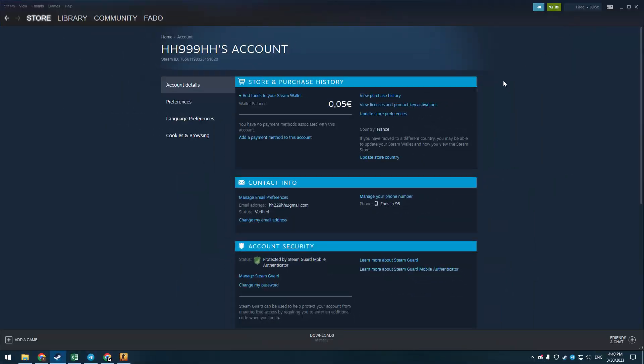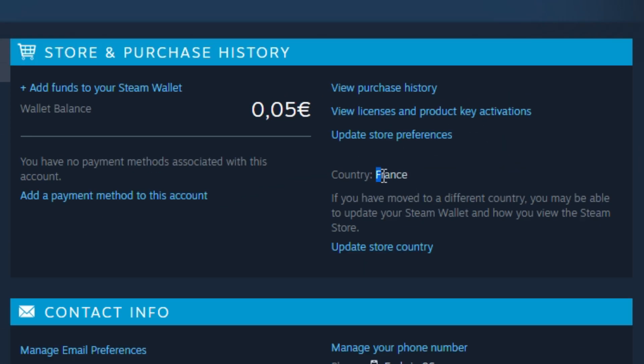I have a Steam account registered in France and I want to change it to Ukraine. At the moment there is only one working method: you can change your Steam country only if you have a credit card of that country, or you can use some services.